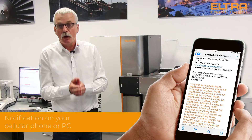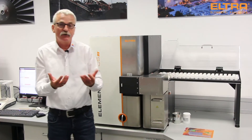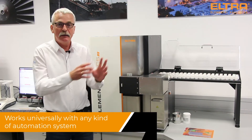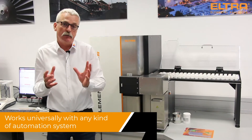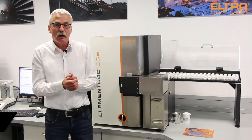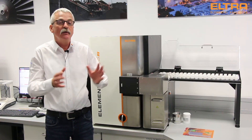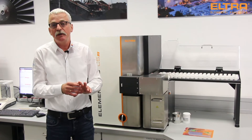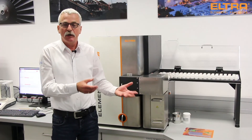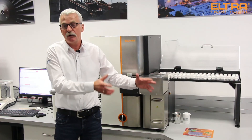For high throughput customers who want to optimize the whole process — especially if you want to combine elemental analyzers with other analytical methods like optical emission spectrometry or XRF — we also provide our new automation interface. With this interface, in combination with a system integrator, you can optimize the whole process.